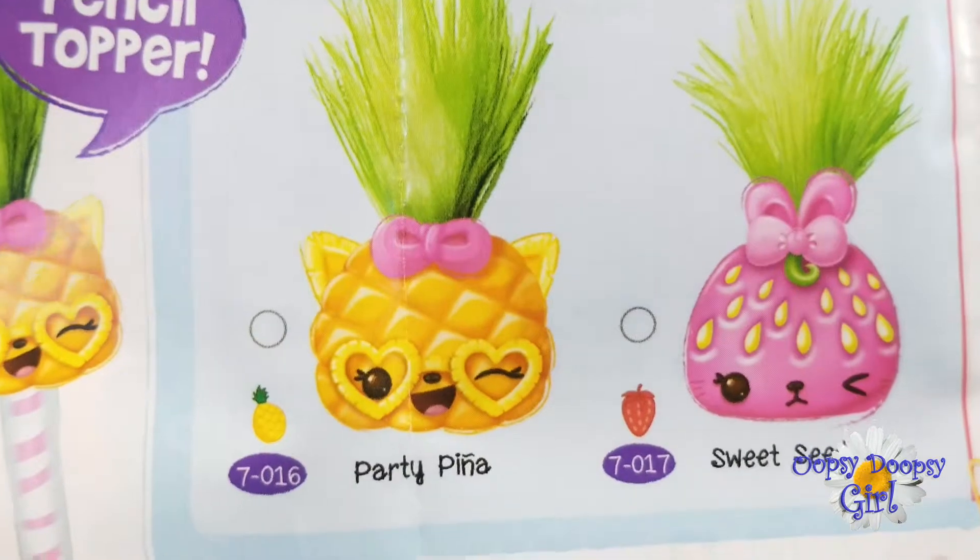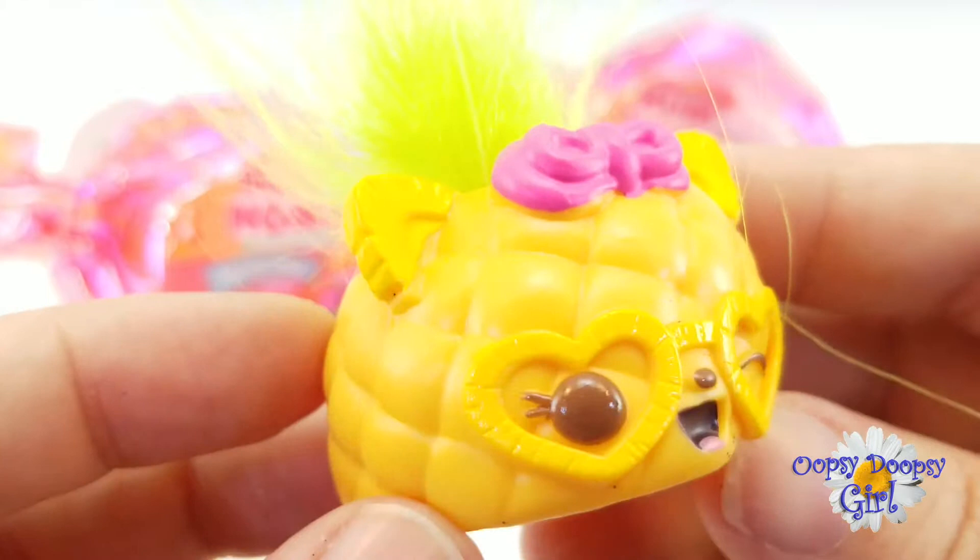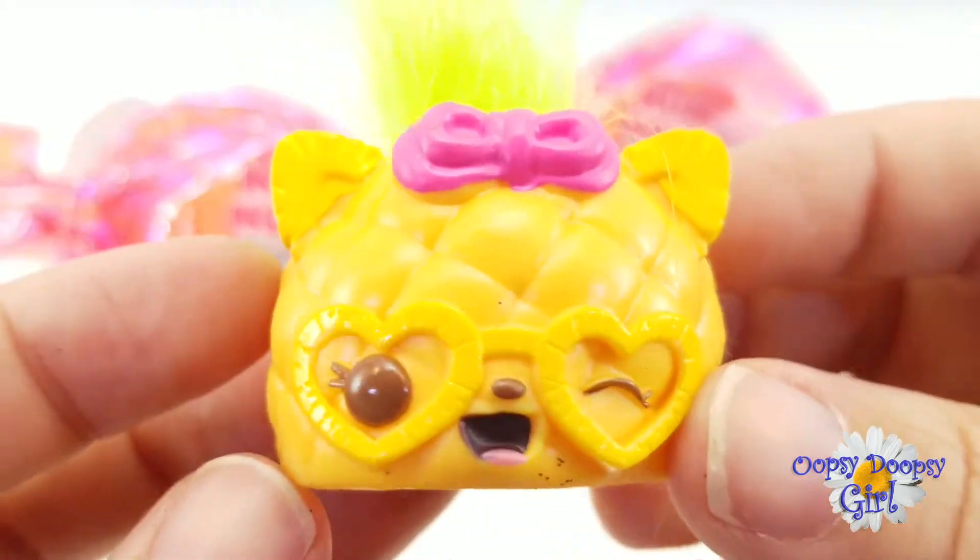So we found Party Pina and she is a pencil topper! She is so adorable! Let's open another one!